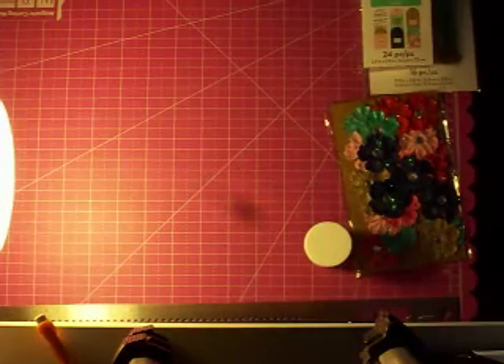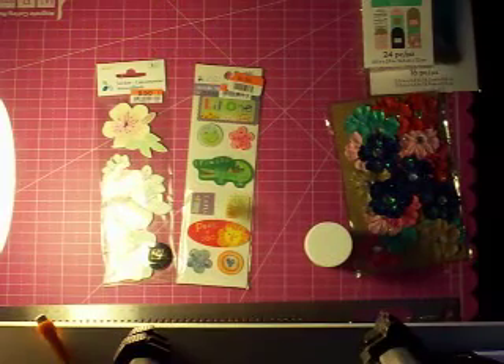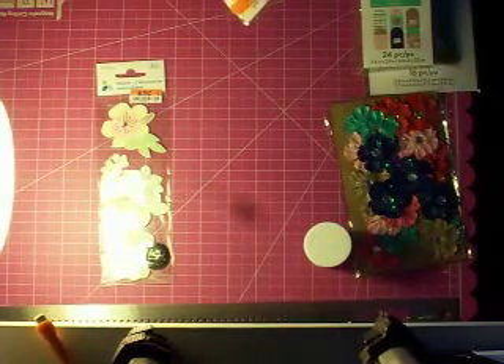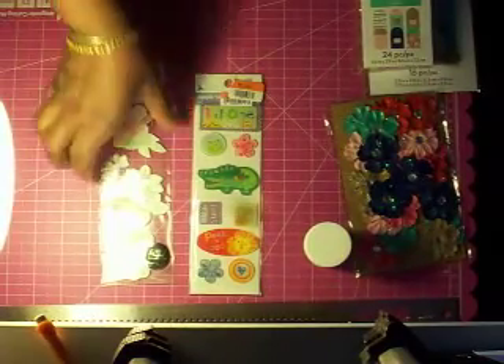From Big Lots I only found these two that I liked — these stickers. They're acrylic stickers and they were both 50 cents.